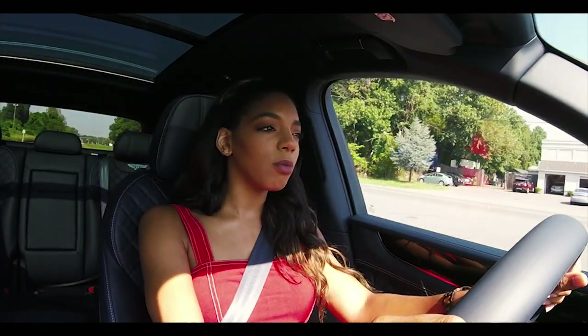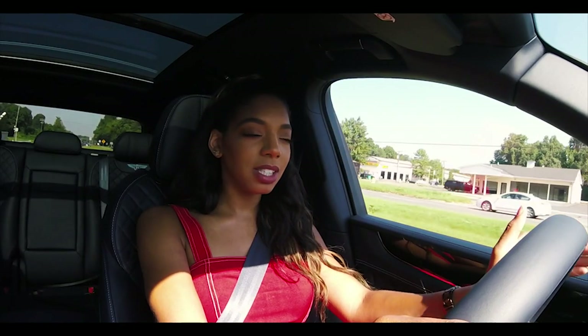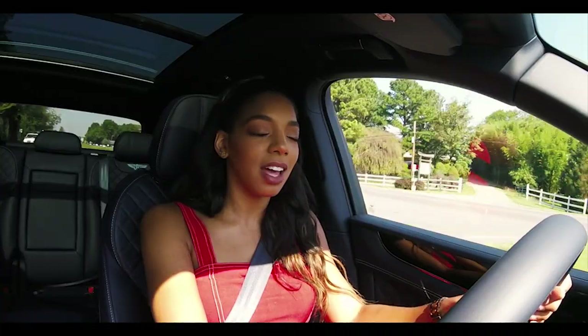I feel like everyone worries about the outside of the car and how they look to other people. But this makes you remember how important it is to feel and look good in the space that you're going to spend the most time in — inside the car.